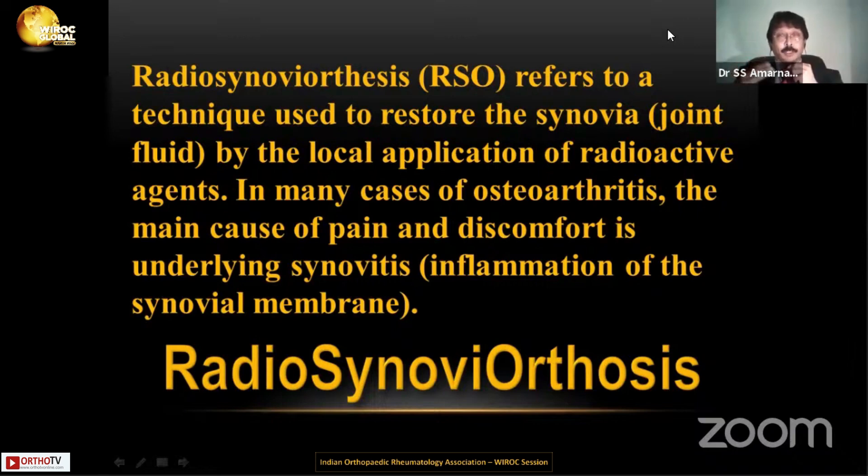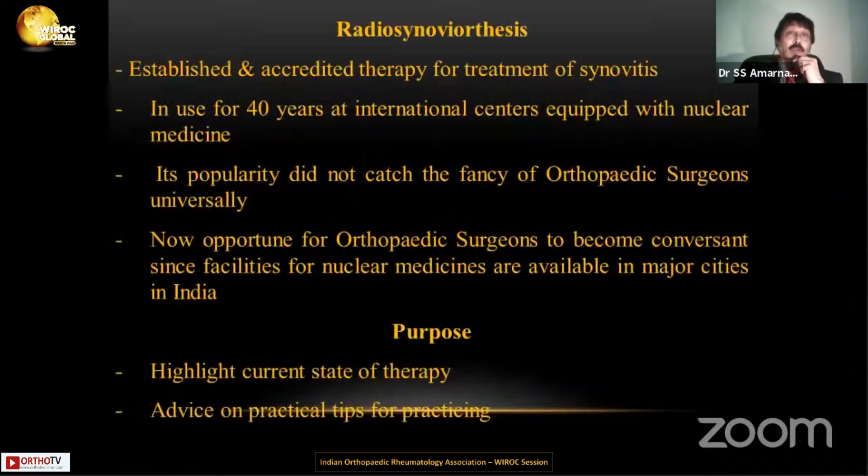It is not just to relieve the pain or the discomfort, but we need to improve the inflammation so that the patient receiving it gets a pain-free joint. This is not a new technique, to tell you frankly — it's been there for a long time, about 40 plus years now. Many orthopedic surgeons are not even born when this technique was stipulated.